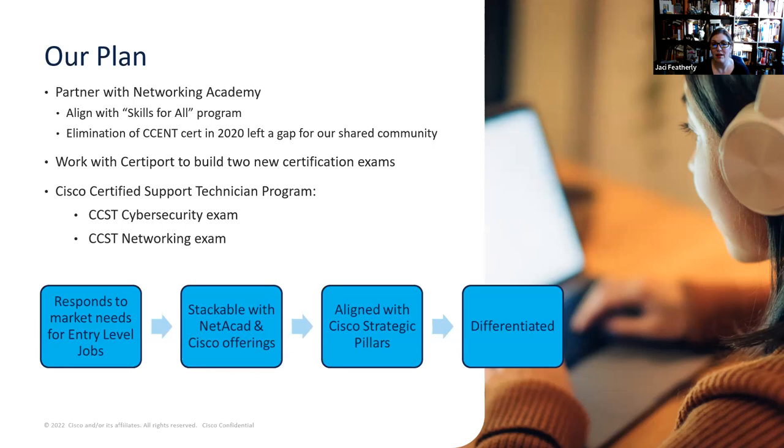Right now we have our Cisco Certified Support Technician Cybersecurity Exam, which launched March 1st. We're super excited to have the networking exam available at the tail end of April. We believe this is going to respond to the market needs for those entry-level, first jobs, and it's stackable with the NetAcad offerings as well as what CertiPort is building to support training and preparation for these two certifications. We're also working hard to determine what a possible third exam could mean for our program, though we haven't made a decision yet.